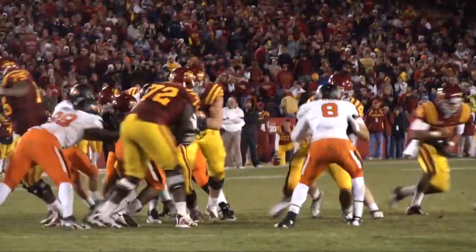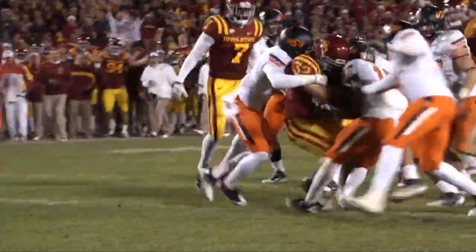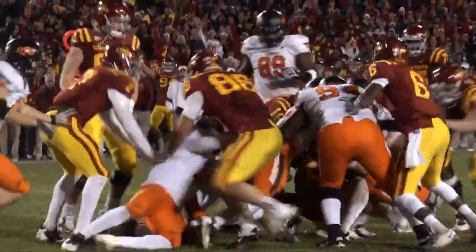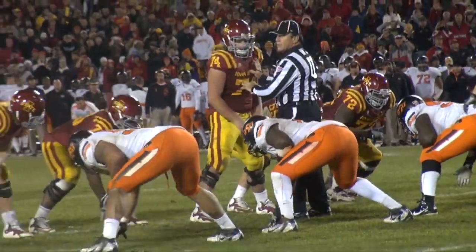Barnett handing to Woody, up the middle he goes! First down and more, still on his feet, inside the five! And he will be wrestled to the ground near the three-yard line. This place is going bananas!